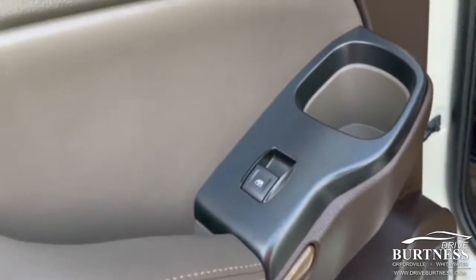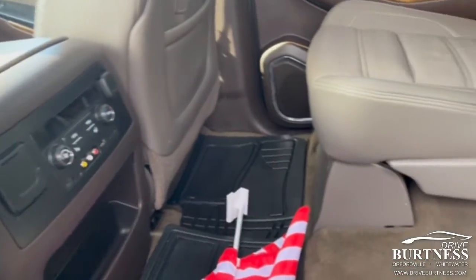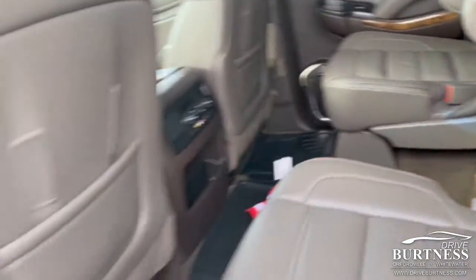Take a look here in the second row — heated second row seats as well. Nice, clean vehicle.